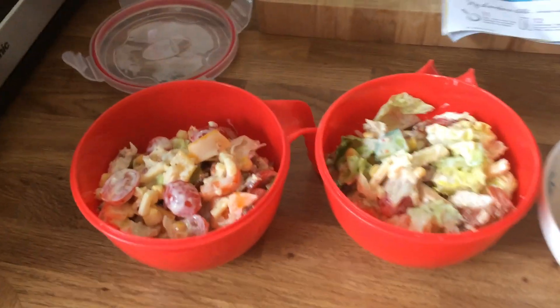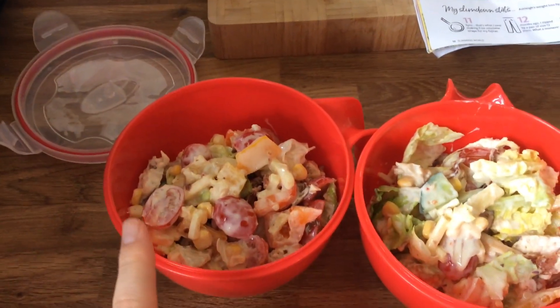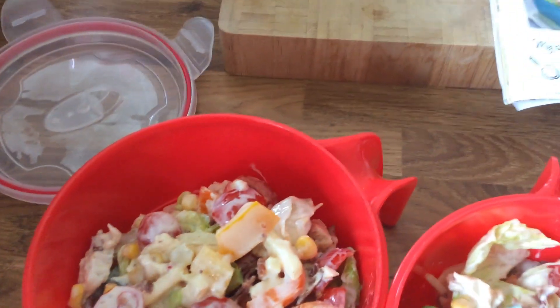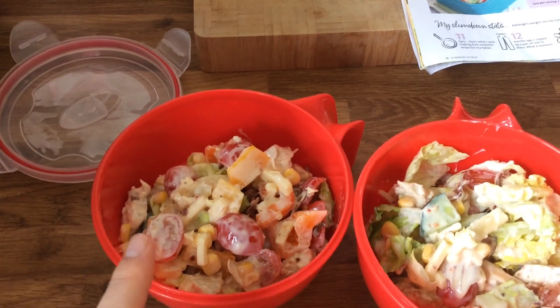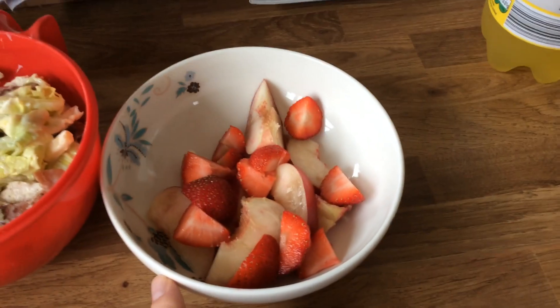My Sunday lunch is a chicken Caesar salad — it's the recipe from this month's magazine on page 12. I've made it into two portions so I have some for tomorrow. It's got chicken breast and bacon with all the fat removed, little gem lettuces, normal lettuce, tomatoes, peppers, a bit of cucumber, and a bit of sweet corn.